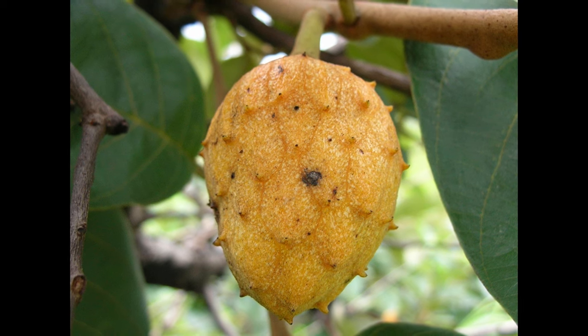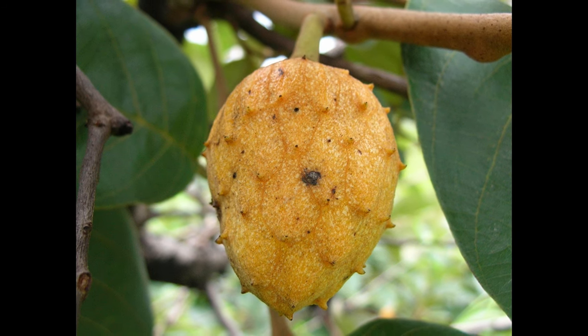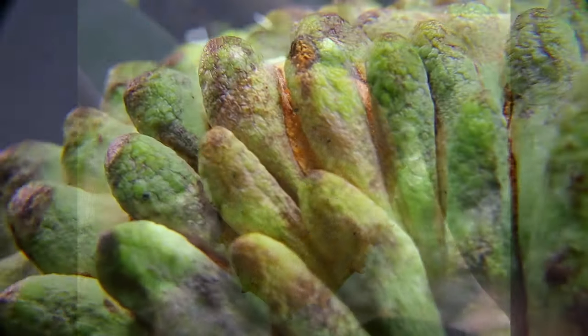Ironically the yellow version of the custard apple has overtone flavors of other yellow fruits — something to think about. Have you guys heard of any of these fruits? Let me know in the comments below, and if you haven't, which one would you like to try the most?